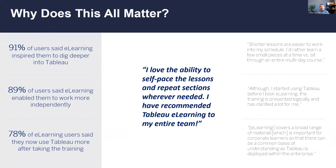Just before we pause for questions and go to the demo, I wanted to put up these statistics to show why e-learning matters. It helps you work more independently - that's what our users are telling us. That goes to how it's been designed, how the portal is organized, and how people feel more confident. People are also digging deeper into Tableau after taking e-learning, feeling some combination of inspired, capable, and confident to try things they hadn't tried before.